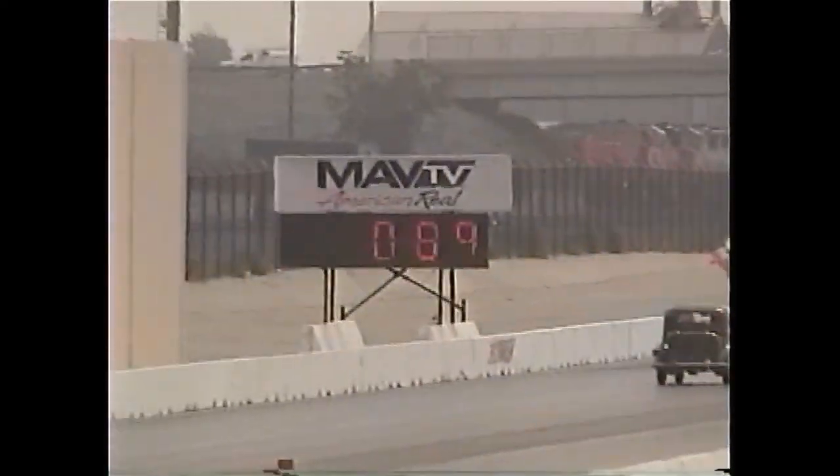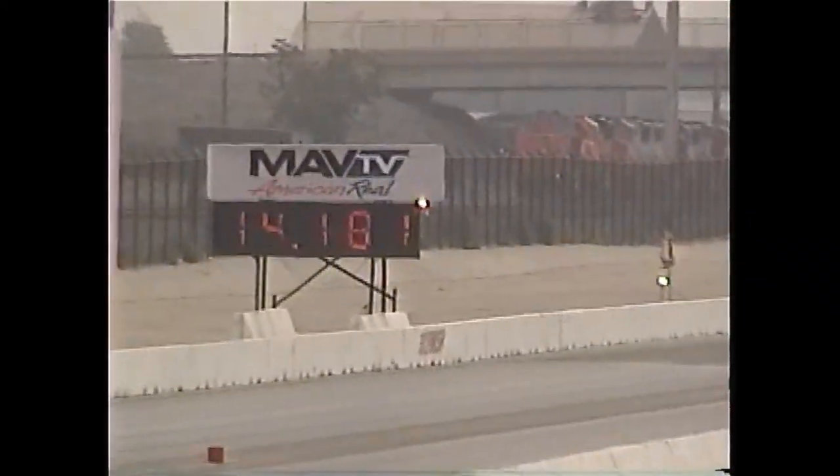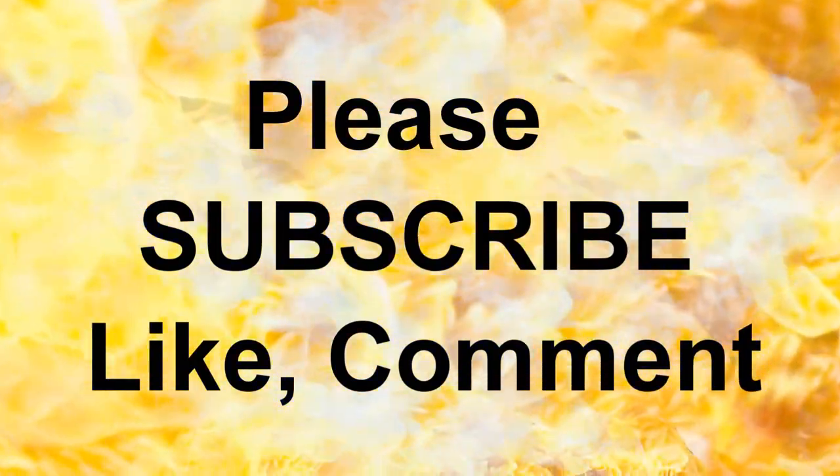Bob's run is getting better all the time — 489 reaction, runs at 14.80. Did you see that? Yeah baby! Oh my god, it doesn't get much better than that.